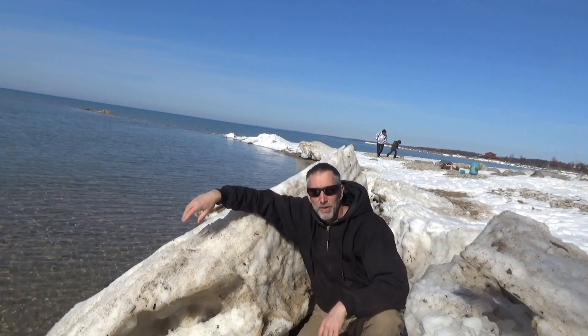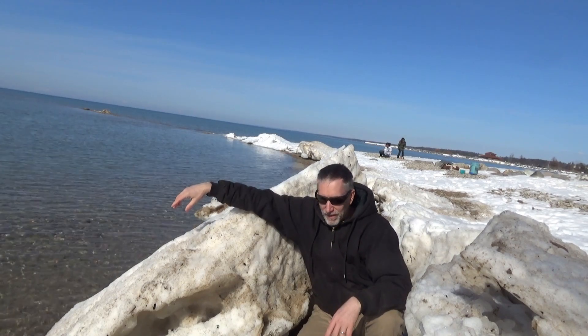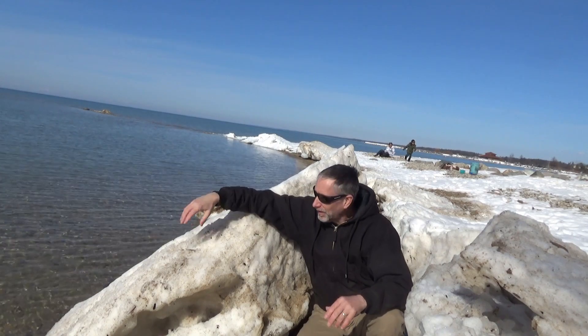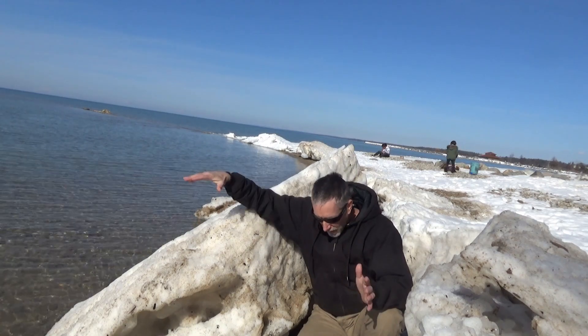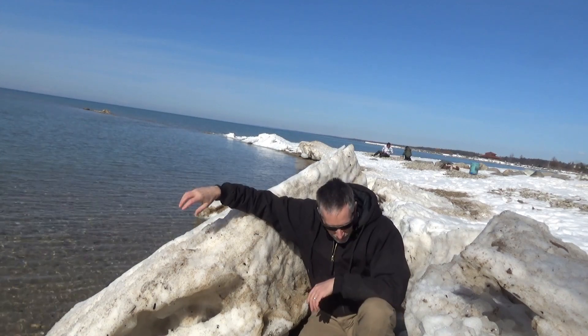Hey everybody, this is Troy from Michigan Prospectors. We're out in Elk Rapids today and we're fortunate to find that there's not much left to the ice here, and it has left a lot of the beach exposed and it is great for rock hounding today.